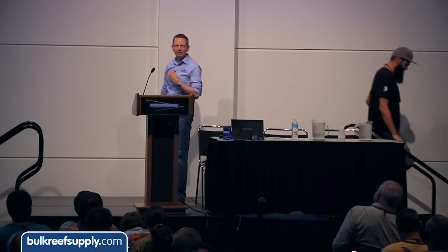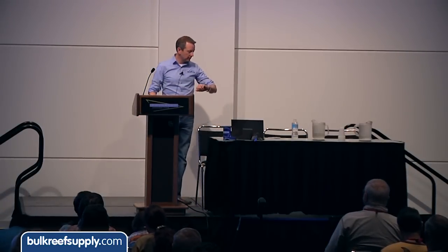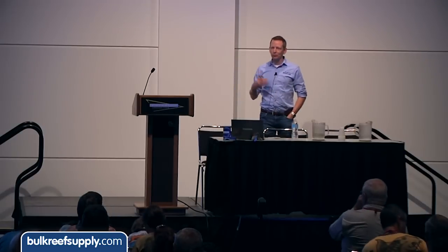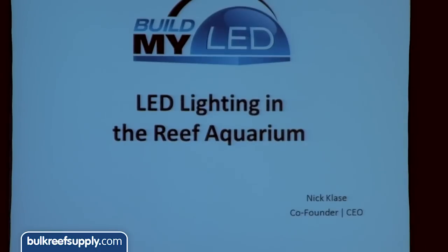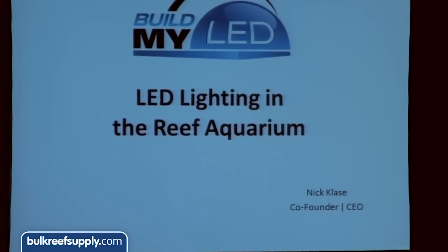Morning. Can everybody hear me? So I prepared about 30 minutes worth of slides here, and I'm going to go really fast because there's probably about six hours worth of content I'm going to try to get through. So the fire hose is a good analogy for this. I'm the co-founder and CEO of Build My LED. It's really great to be here at MACNA. We actually launched the business 23 months ago at MACNA Dallas — that Friday the show started was our very first day in business. So MACNA is a really special place for us.